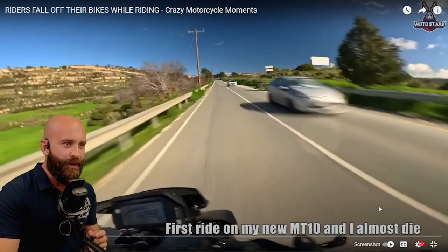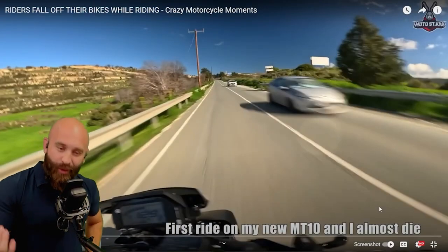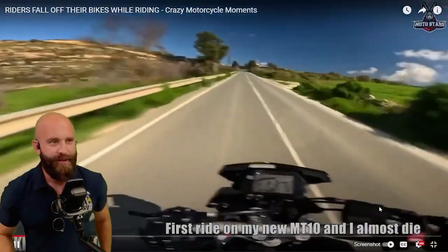Handled it. Now we are going 129. So what else can we do? Slow it down. Going a little too fast, buddy. I know it's your brand new MT-10.